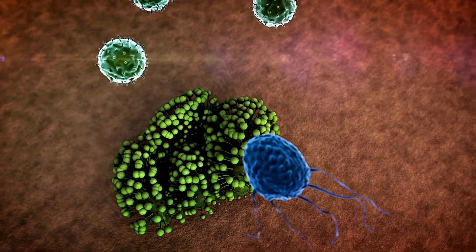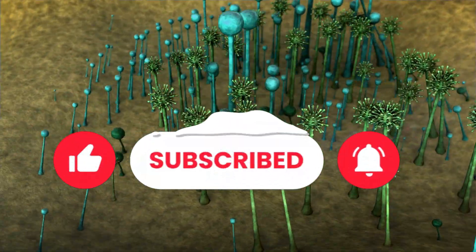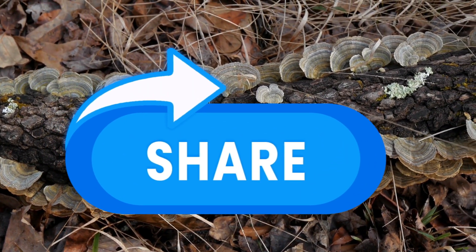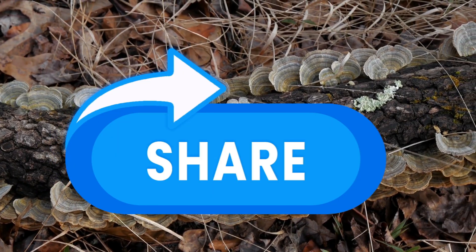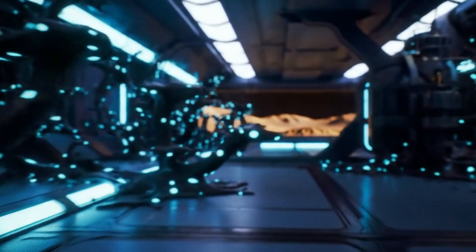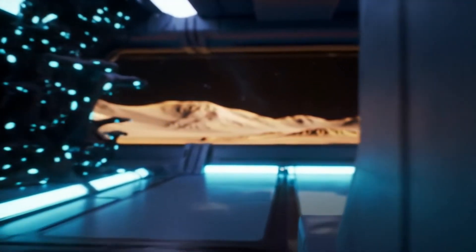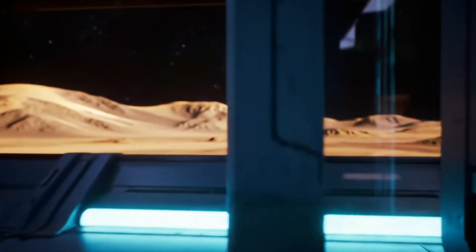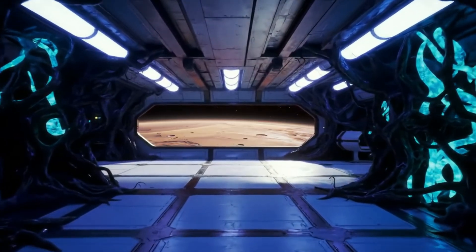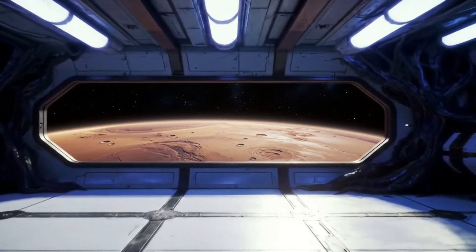If this blew your mycelium-loving mind, slap that like, subscribe, and drop your wildest fungal ideas in the comments. One generation ago, the name Chernobyl meant catastrophe. Today its black fungi whisper a different story — of organisms so adaptable they convert catastrophe into sustenance, darkness into energy. Maybe the universe's harshest places aren't empty after all. Maybe they're nurseries for life we haven't learned to see.